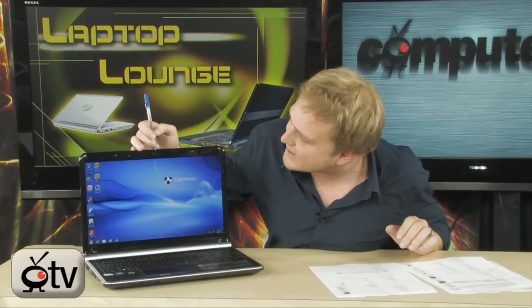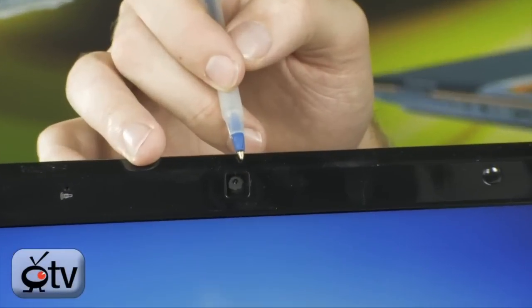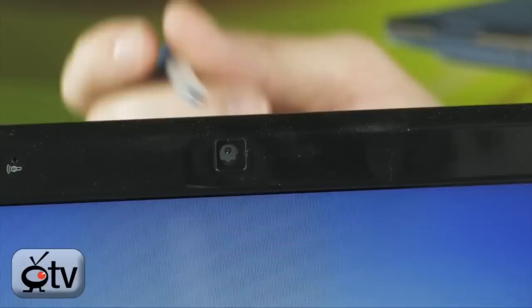It also has integrated wireless networking, supporting B, G, and N wireless. There's also an integrated camera up in the bezel so you can do all of your web conferencing and Skype video calling without needing an extra webcam.